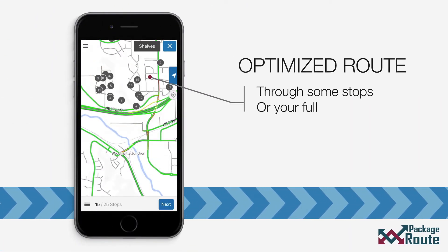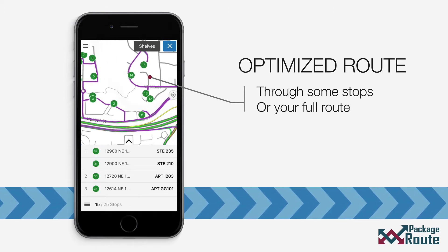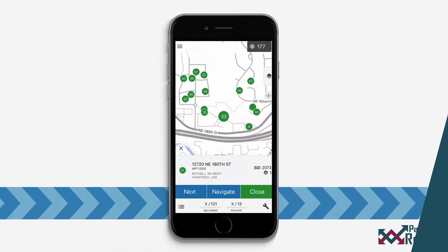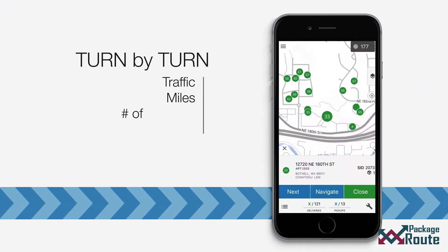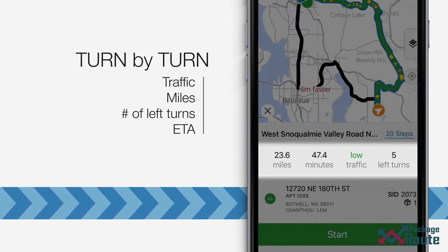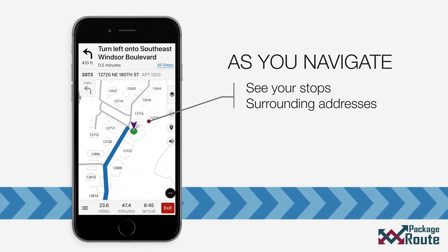Get the most optimized route through any selection of stops. Service unfamiliar neighborhoods without a worry. Or just get optimized turn-by-turn directions to your next stop. See other stops on your route as you navigate to your destination.